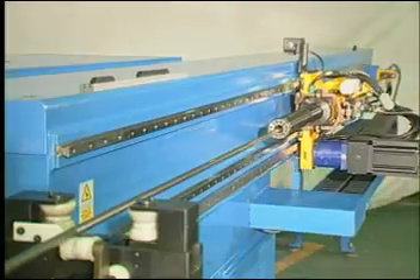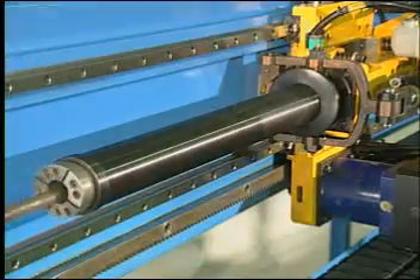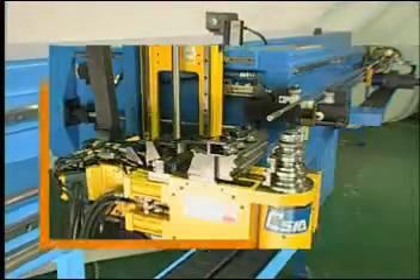The 32MBRE is controlled by a 5-axis AC servo motor. Its advanced construction utilizes electric servo motor technology on all axes to ensure maximum performance and reliability.